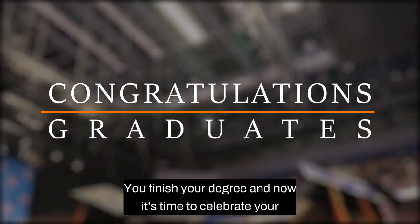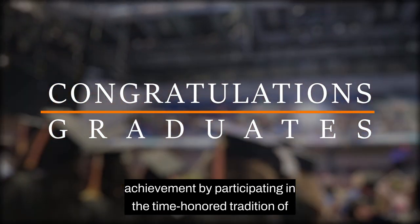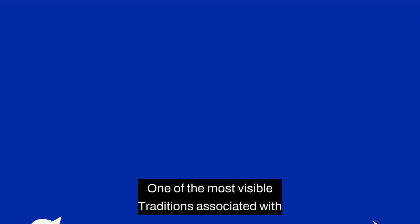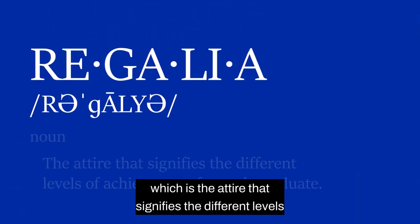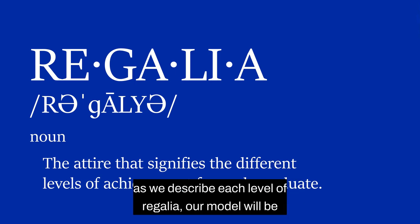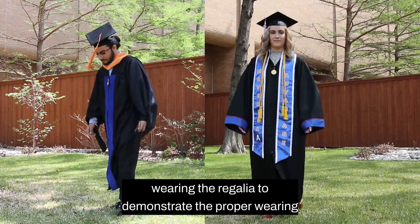Congratulations graduates! You finished your degree and now it's time to celebrate your achievement by participating in the time-honored tradition of commencement. One of the most visible traditions associated with commencement ceremonies is the wearing of regalia, which is the attire that signifies the different levels of achievement for each graduate. As we describe each level of regalia, our model will be wearing the regalia to demonstrate the proper wearing of each set.